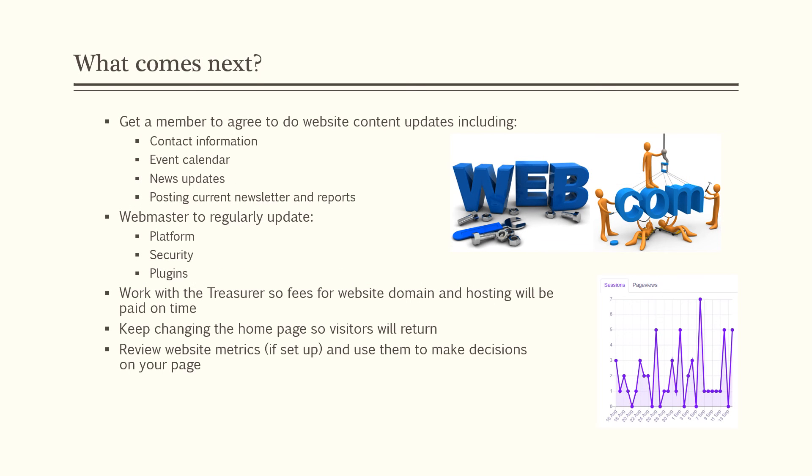So what comes next? You need to get a member to agree to do the website content updates, including contact information, event calendar, news, current newsletters, reports, and anything else you need to post. The webmaster should regularly update the platform security and plugins. Work with the treasurer so the fees for the domain and hosting are paid on time. Keep changing the home page so visitors return — change out the cover picture or do something to make the home page a little more appealing. And review your website metrics if you set those up, and use them to make decisions about your page.